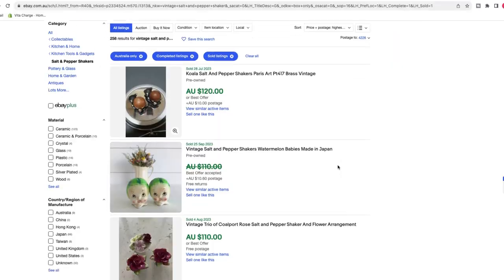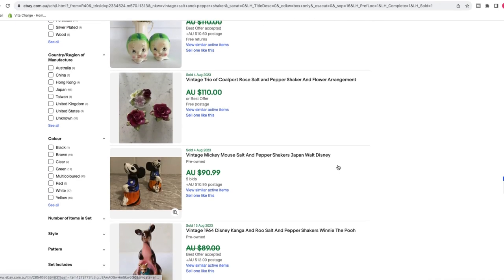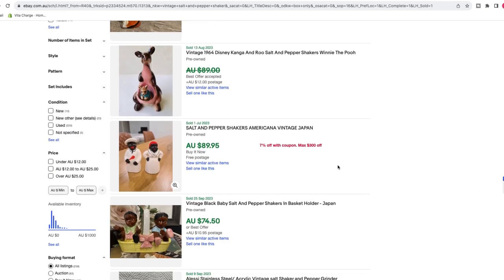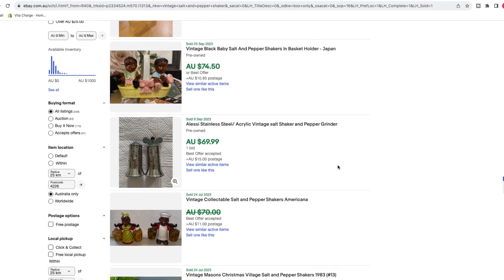I dove into this next category a couple of weeks ago off a reel from Gary Vee. He used salt and pepper shakers as an example of what could sell on eBay. I didn't realize that vintage salt and pepper shakers can sell for so much money — a few hundred dollars depending on which one you have. Like any category, it's all based around the knowledge of what you have. Little discrepancies can go a very long way, and a salt and pepper shaker is a perfect example of that — certain ones are talking hundreds of bucks.